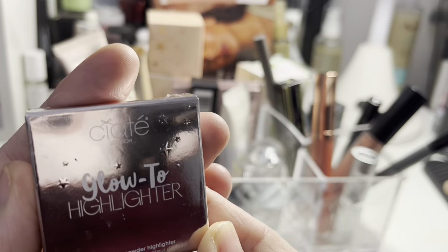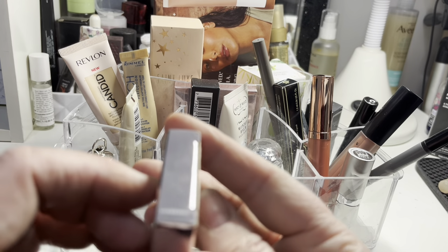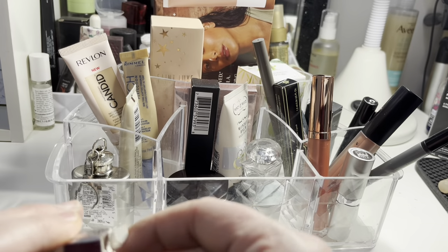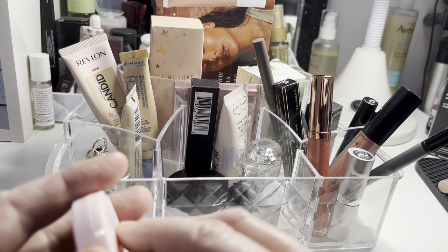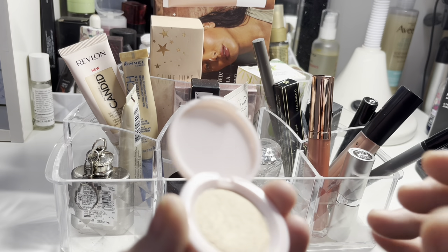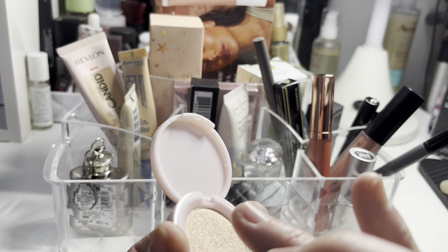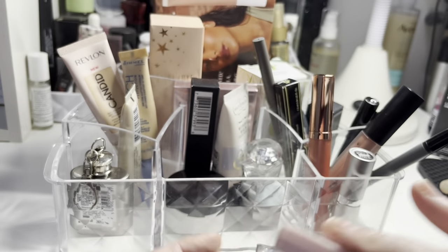I had this highlighter from Siate — the Glow-to Highlighter in the shade Starburst. I've got two of these, it's a duplicate. I didn't use it that much actually, but it's a really pretty highlighter. I'm trying to wear more highlighter, especially with matte blushes — I'll put it on very lightly before my blusher. It's ever so golden but really nice, so I'll hang on to it for now.